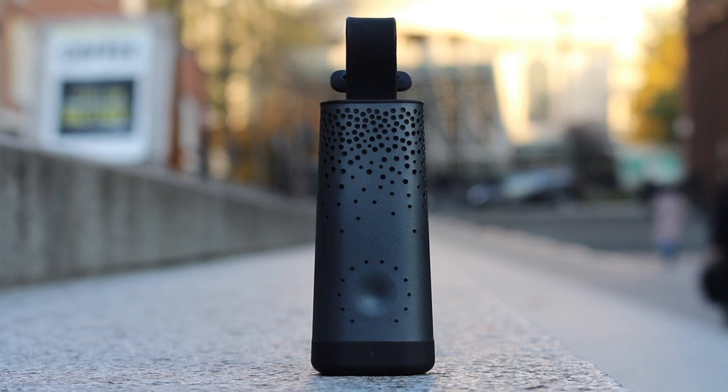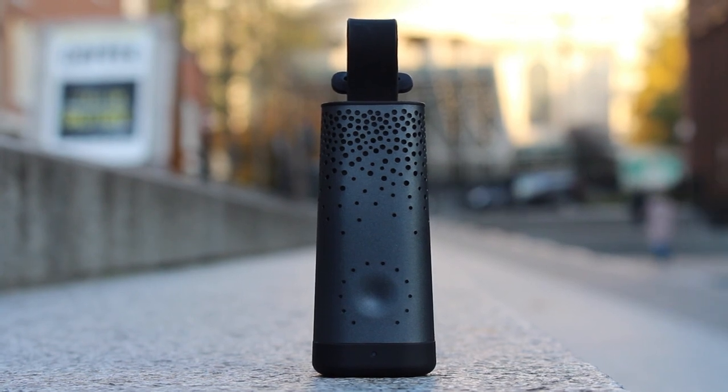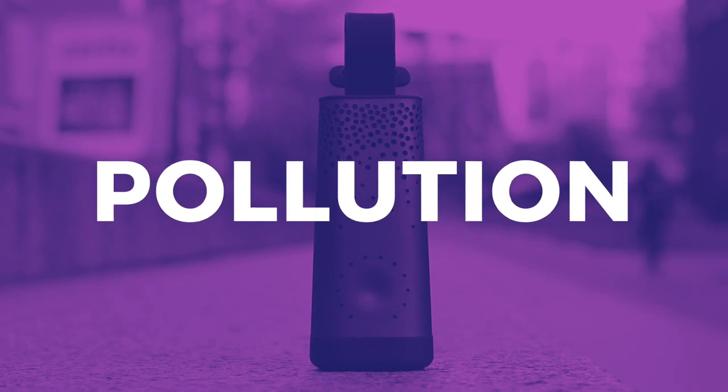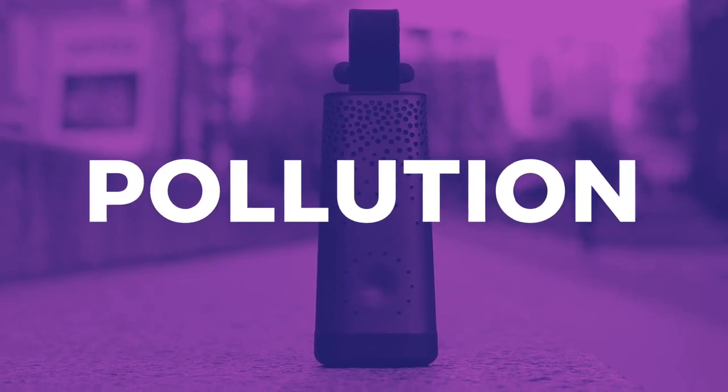Thanks for sticking around to the end of the video. Courtesy of Plume Labs, we do actually have a Flow 2 to give away to one lucky viewer. To enter, all you have to do is click on the link in the description, scroll down to the bottom, find the giveaway widget, and enter. And as a special thanks for watching to the end of the video, enter the code 'pollution' for additional entries.